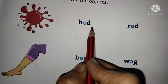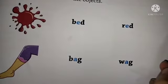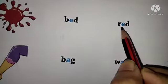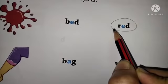B-E-D bed. R-E-D red. R-A-G rag. So children, it is red color. So we have to circle here red.